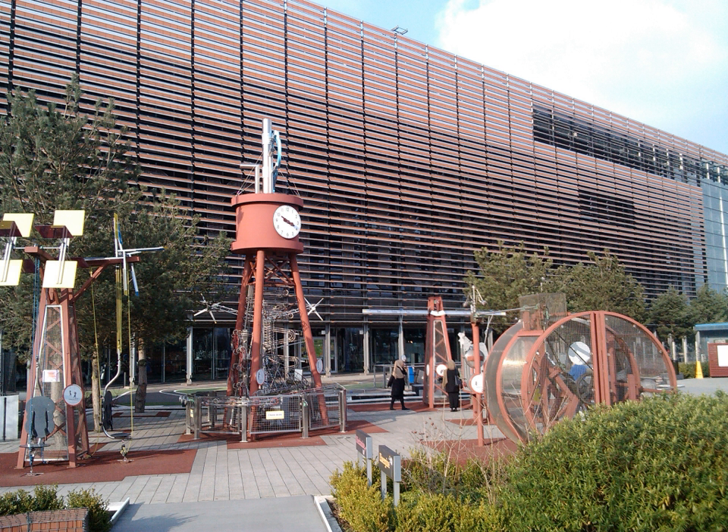The Birmingham collection of science and industry was started in the mid-19th century, initially consisting of collections of weapons from the gun trade and the Birmingham Proof House. The Birmingham Museum and Art Gallery opened in 1885, including science collections.